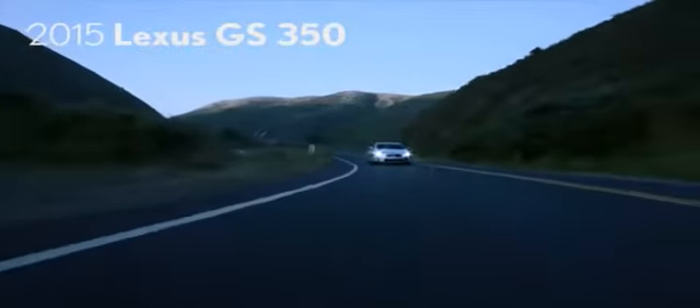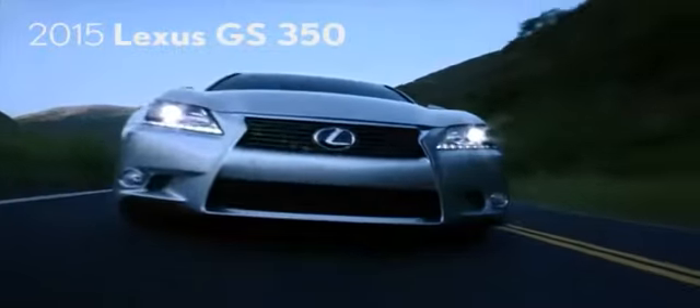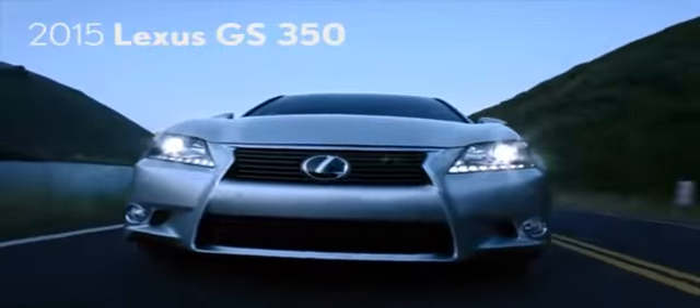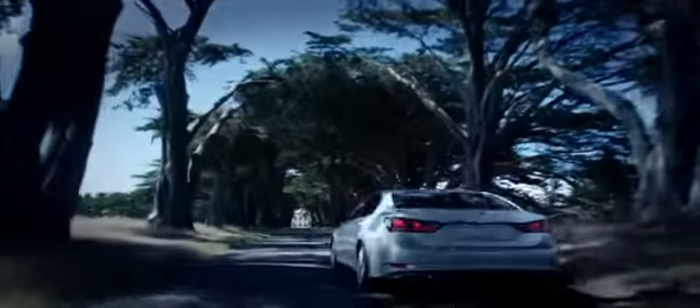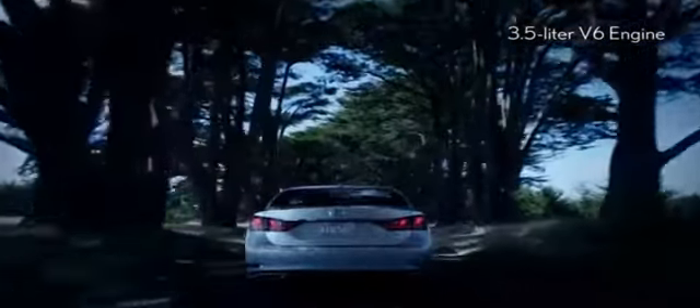The 2015 Lexus GS350 is engineered from the ground up to provide performance and handling that makes each ride invigorating and unforgettable. Boasting an 8-speed automatic transmission with paddle shifters, the GS350 takes driver engagement to new heights.